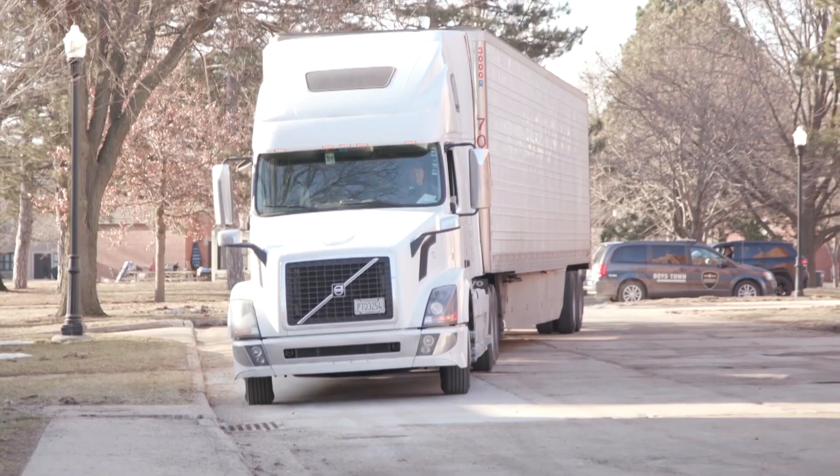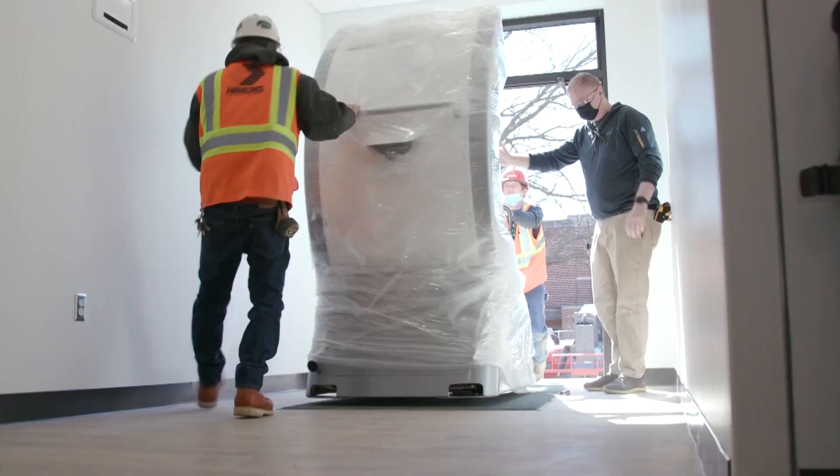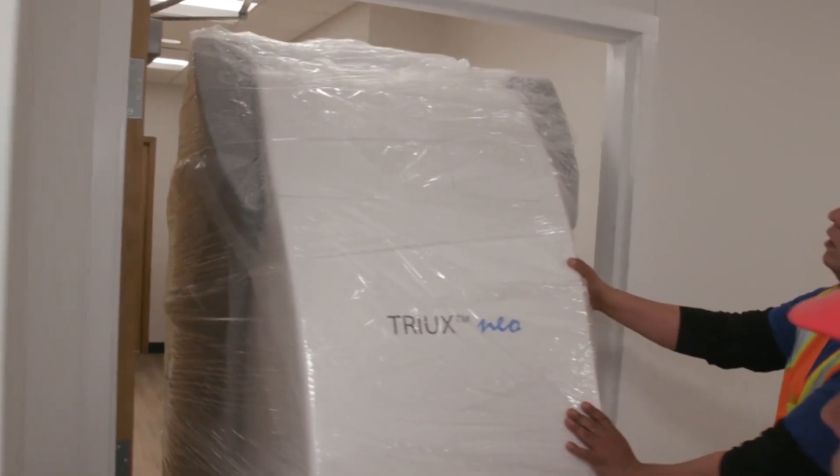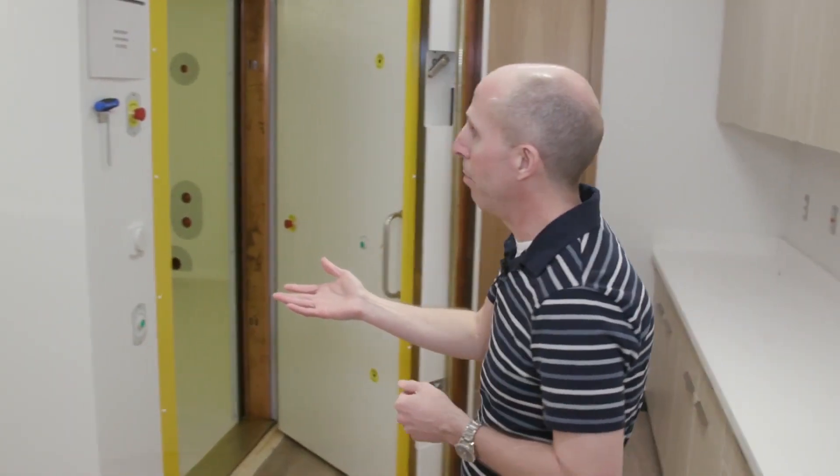I'm Dr. Tony Wilson. I've been at Boys Town since January 2021. There will be two MEG, or magnetoencephalographic, systems fully installed. This is the magnetically shielded room for MEG-1.